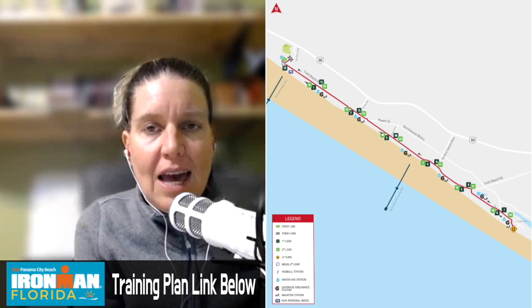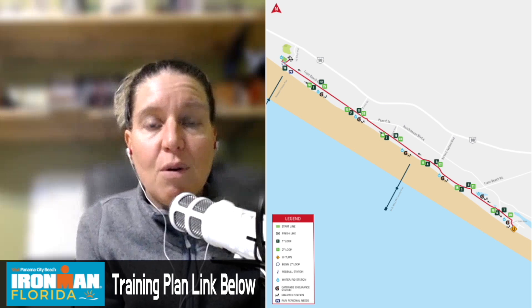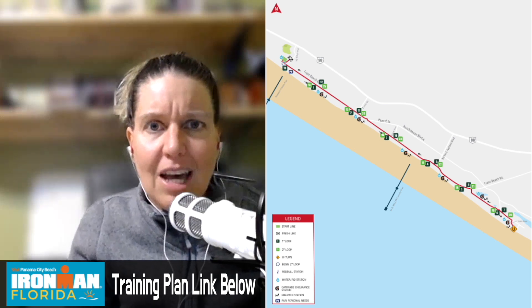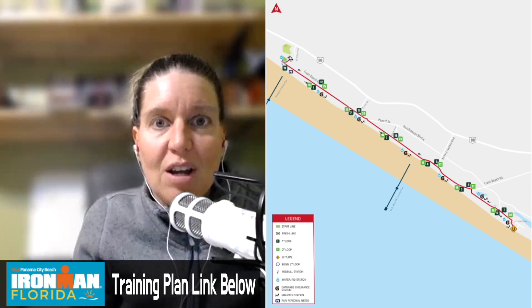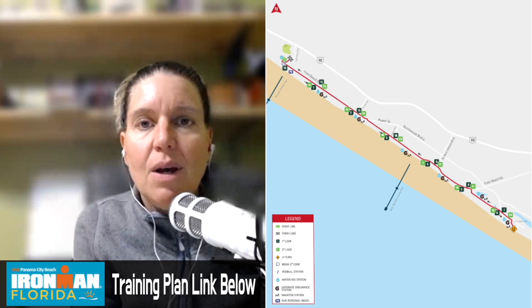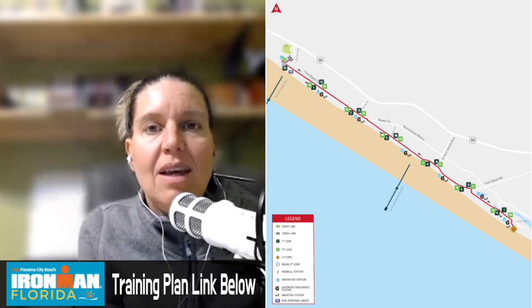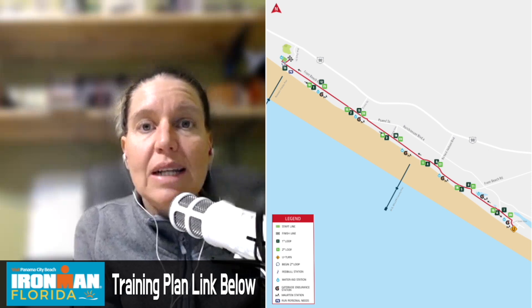My family was at the four and a half mile marker point — that's where our condo was, so they waited for me there. They got to see me at four and a half miles, then again at about eight miles, then I ran to the turnaround and they got to see me again. After that third time, they got in a car and met me at the finish line. Depending on where you're staying, most people will stay along the run course and be able to see their athletes from outside their hotel, condo, or home.